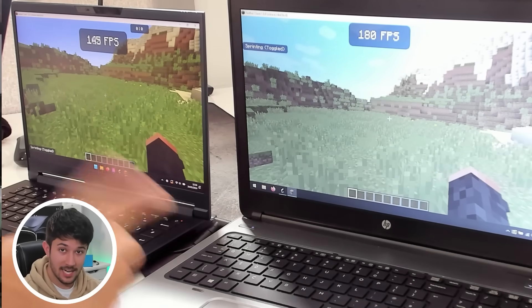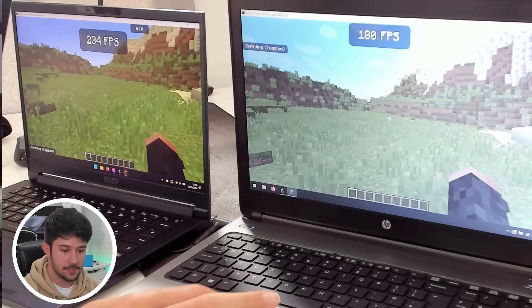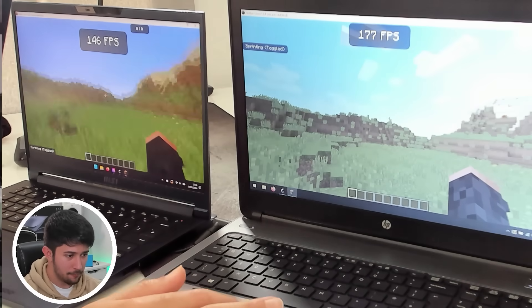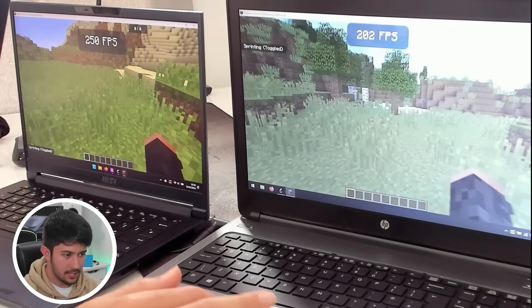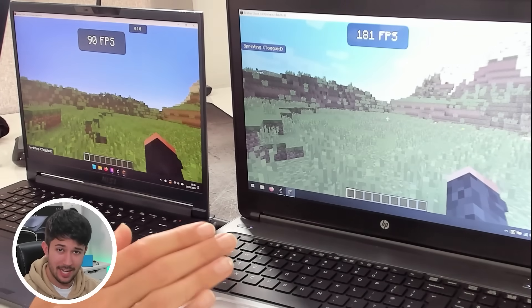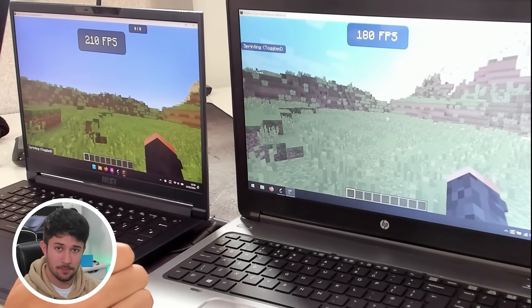Let's put that to a real-world test and play Minecraft on both laptops. I've opened the exact same world on both, and surprisingly the $20 laptop is actually getting more FPS in some cases — about 200 FPS on the $2,000 laptop and also about 200 FPS on the $20 laptop.